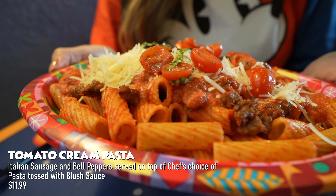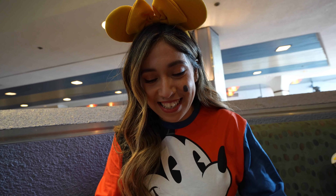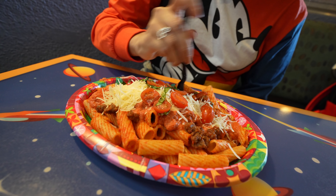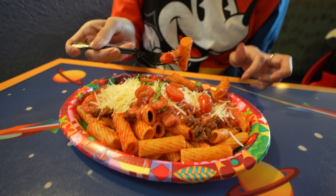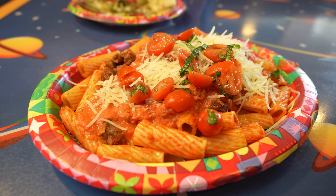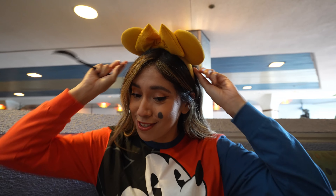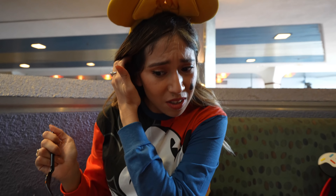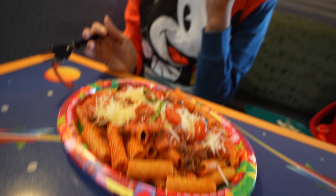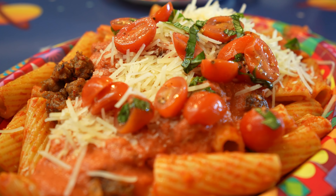I have a tomato cream pasta with Italian sausage, bell pepper, and cheese on top — the chef's choice pasta in a blush sauce. I love the cherry tomatoes, they're very pretty. The pasta here is where it's at. Every pasta they make with their specialty recipes is like made perfectly — don't change the recipe. They should call it the Pasta Planet because that's what this place really excels at. The cherry tomatoes burst right in your mouth, it's really fresh. The Italian sausage is very flavorful and the sauce sticks well. A robust dish.